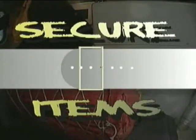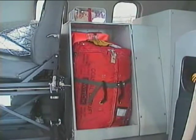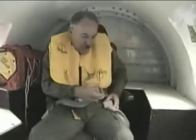All loose items should be stowed. Anything that is not secured could become a projectile — this also means you, if you are not wearing a safety restraint. Make sure that you and all crew members are strapped in with the proper safety restraints. Locate and secure all survival gear near the emergency exit so you can access it quickly.